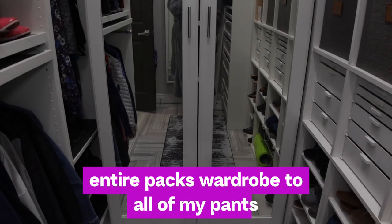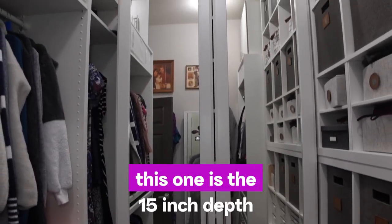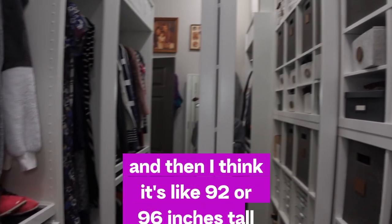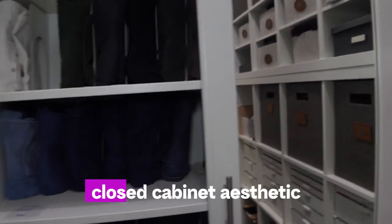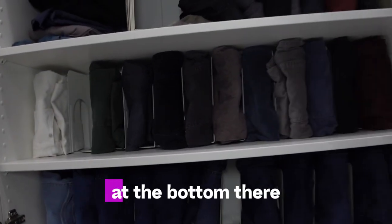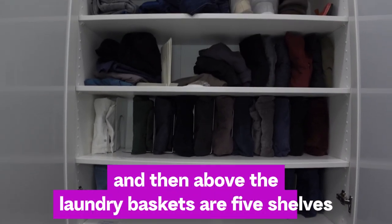It's the medium of all the widths, so it's approximately 30 inches wide, 15 inches deep, and about 92 or 96 inches tall. I got mirror cabinet doors to create kind of a closed cabinet aesthetic. At the bottom there I have my laundry basket for my darks and my lights.